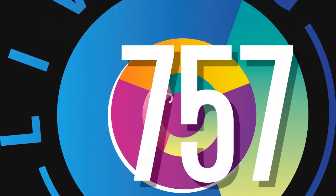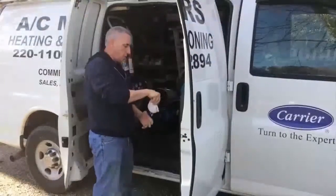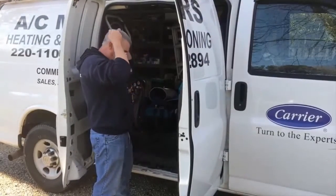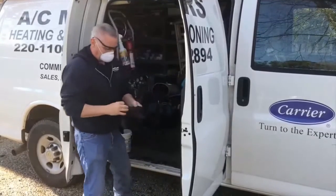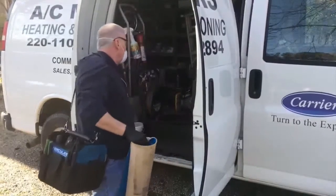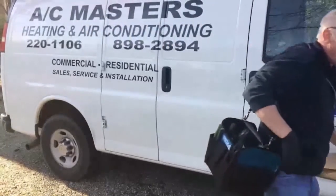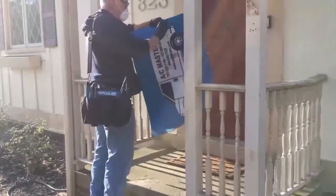What safety precautions is AC Masters taking when they walk into people's homes? For us, one of the most important things was making sure our techs had the equipment they needed to be safe around our customers. We put the safety of our techs first and foremost, and we put the safety of our customers first and foremost. We've made sure that our technicians have access to masks, gloves, safety goggles, and we've also provided them with disinfectant spray cleaners — everything we can to help them be safe and leave every surface they encounter in a home cleaner than they found it.